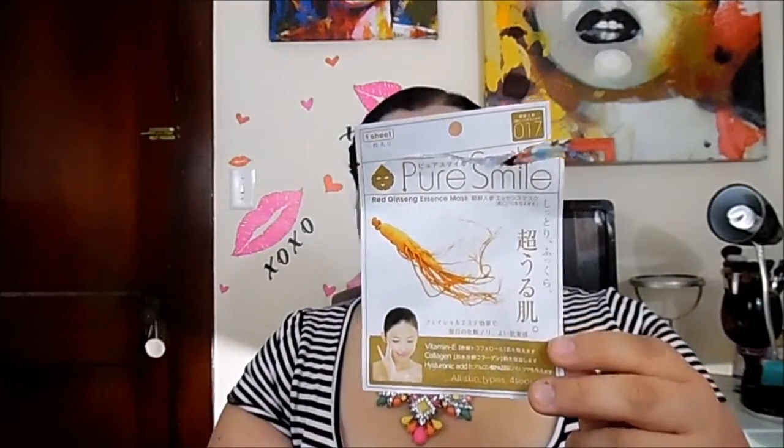I have the Pure Smile Red Ginseng essence mask — you keep it on for 15 to 20 minutes. I hate this. I hate it. It stinks so bad I couldn't keep it on because of the smell, and it left my face sticky. I would not recommend it unless you have very dry skin and want extra moisture, but the smell is the worst I've ever smelled. I would not get this. It's not worth it — I only kept it on for about eight minutes.